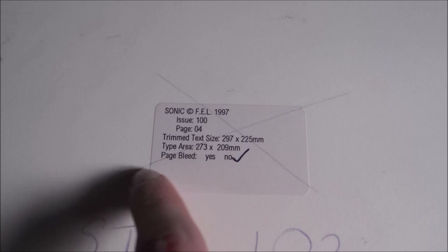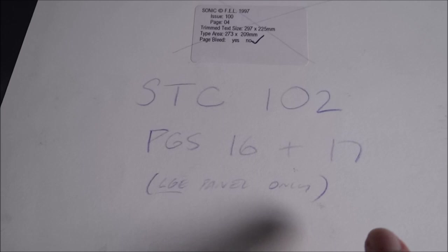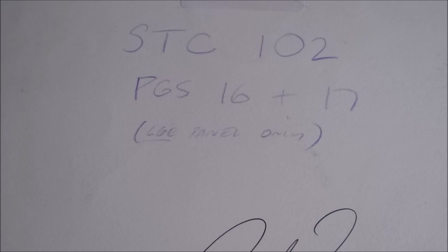These stickers on the back are common for issues from 100 onwards — it used to be a black print filled in, but these ones have stickers telling you the information: the year 1997, issue 100, page 4, the size, and page bleed yes or no. There's also writing here noting that this illustration was used as a poster in issue 102, pages 16 and 17 — which was the middle of the issue. And this is the legendary man himself, Richard Elson's signature.